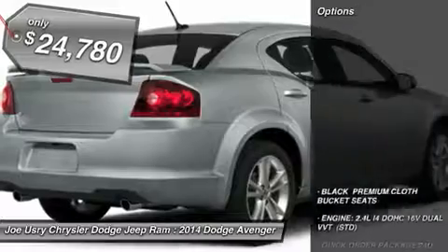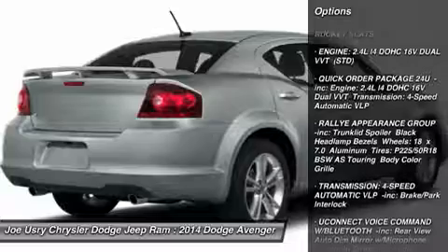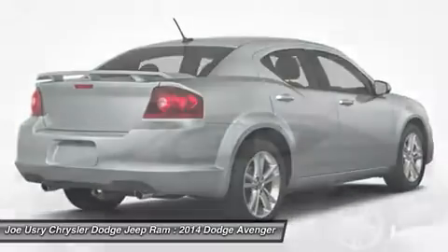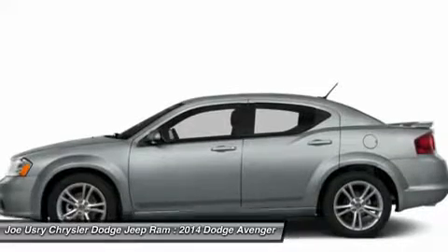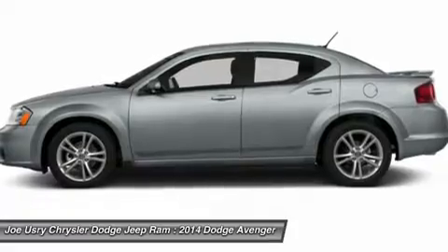Here are some of this vehicle's great options: anti-lock braking system, steering wheel audio controls, air conditioning, power steering, adjustable steering wheel, keyless entry, cruise control, aluminum wheels, floor mats, and four-wheel disc brakes.